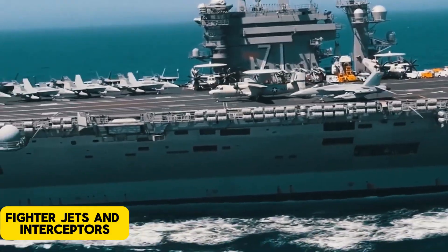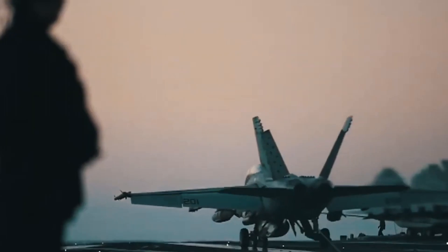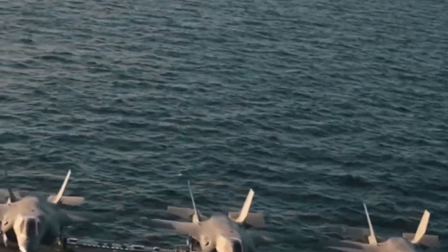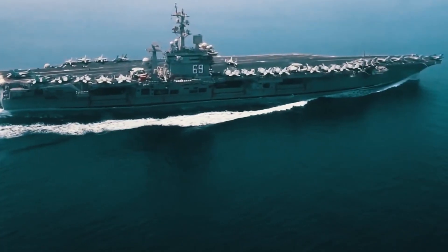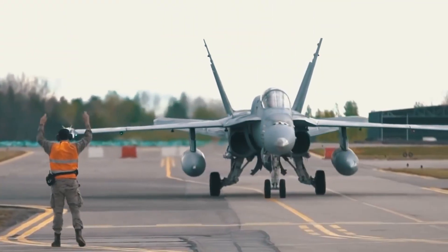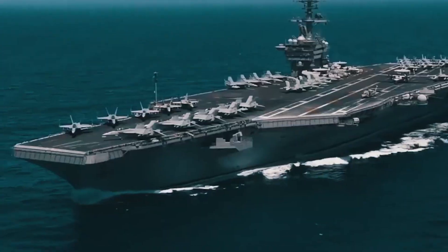Fighter jets and interceptors. Fighter jets, such as the F/A-18 Hornet, are stationed aboard aircraft carriers to engage any hostile aircraft that may approach. These jets are equipped with advanced weapons and systems to engage enemy planes at both short and long ranges, providing air superiority by neutralizing enemy aircraft before they can pose a threat. In the event of an attack, these fighter jets become the first line of defense against hostile aircraft, capable of intercepting and neutralizing threats long before they can reach the carrier.